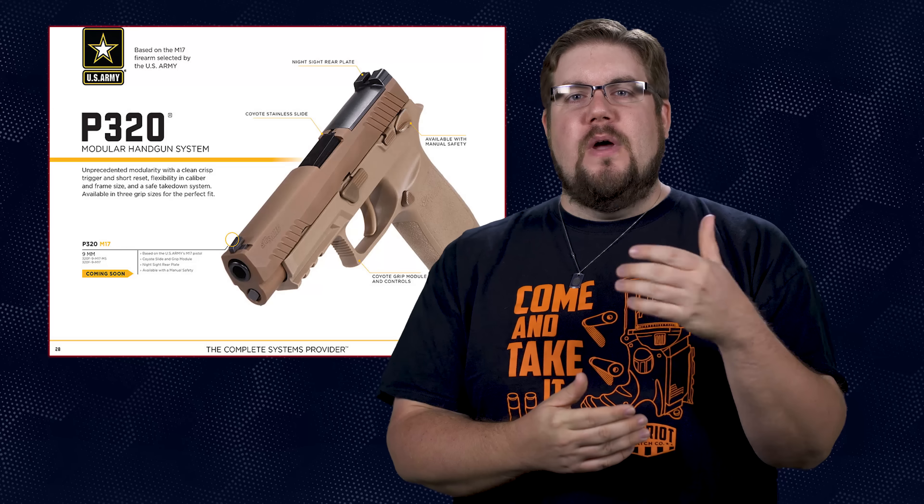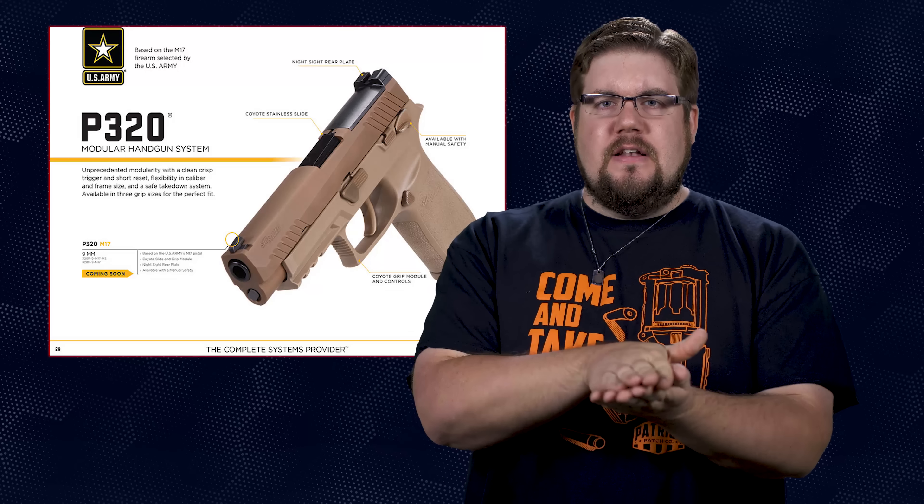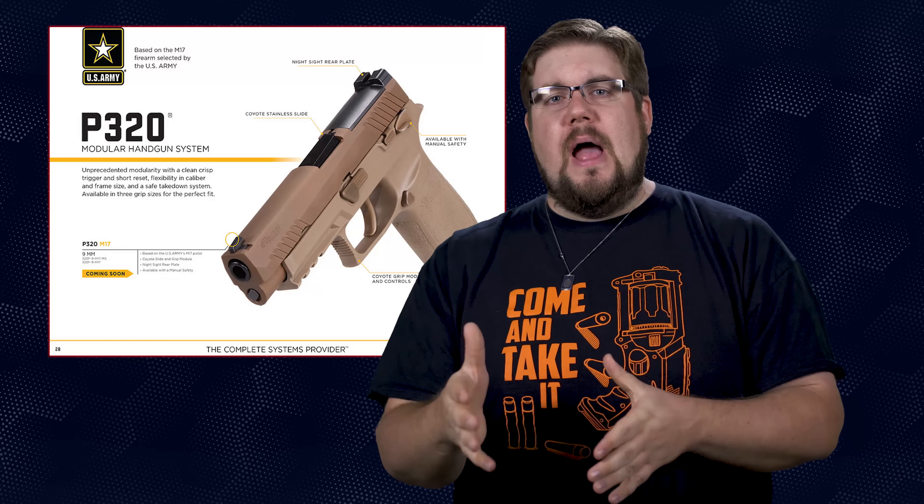It comes with a regular set of night sights, with the rear night sight actually attached to the optics attachment plate — so no co-witnessing here. It also has a manual safety; they'll be shipping non-safety-equipped models at a later date. All in all, it's a tan P320 with an optic mounting area. The MSRP on the M17 is $768, making it the cheapest factory P320 with an optic mounting option. To me, this is a collector gun — but technically it could someday be some sort of milsurp slash collector piece. How many of you are going to pick one up?